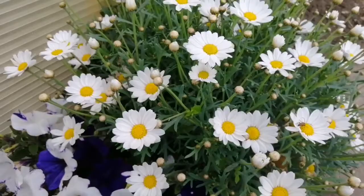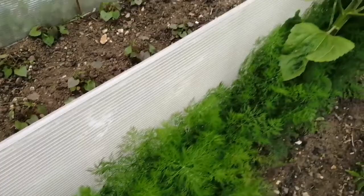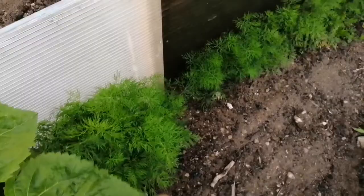The dill on the other side is doing really well. I've been taking that home to the bunnies. Its main use will be with dill pickles, which I really love. Other than that I don't really use dill so I mainly grow it for the buns and for the pickles. One more cilantro back here is really perking up.